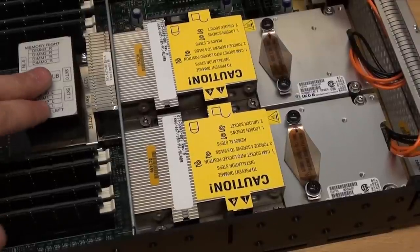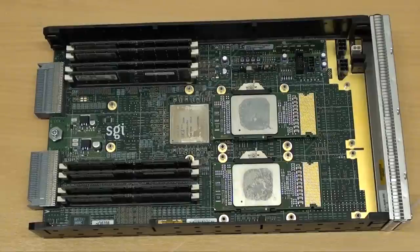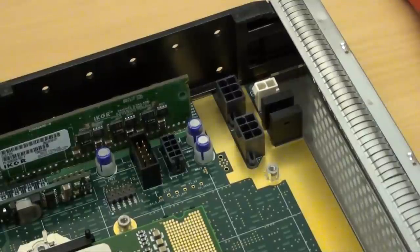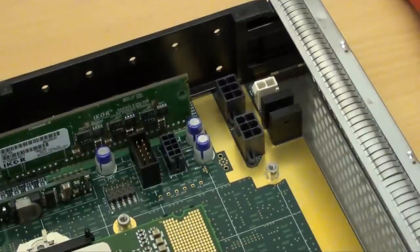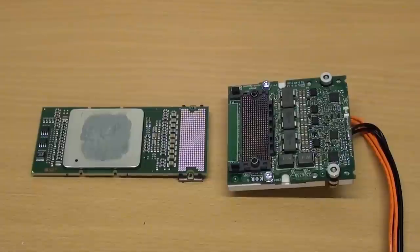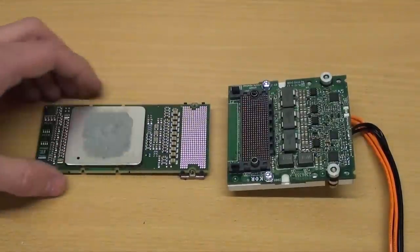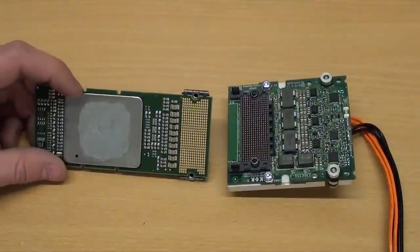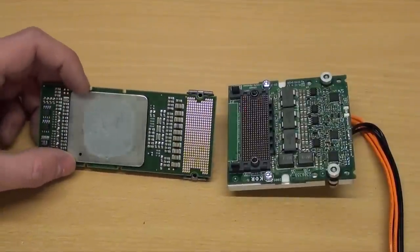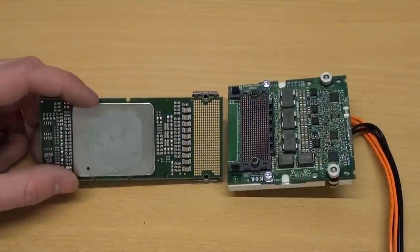I'll pop the heat sinks off so you can get a better view of what's underneath. Each of the voltage regulator modules for the processors plug into these two six-pin ports here. As you can see, the voltage regulator module was connected to the processor by this large pin grid array. The heat sink on the processor is a piece of solid copper which is nickel plated, so I'm going to carefully remove that to expose the die.